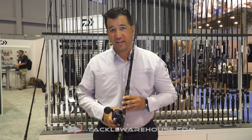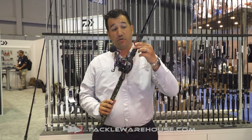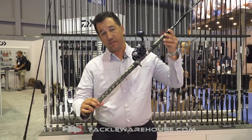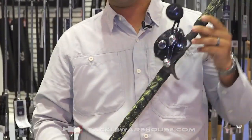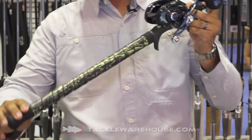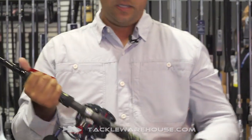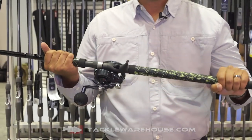Hey Tackle Warehouse fans, ICAST 2019 continues to create excitement with Daiwa's new Prorex WN rod. It's lean and mean and green. As you can see, Daiwa has partnered with Wynn Wraps to create a unique color feature for the wrap on the rod. It's going to be comfortable and it's going to stand out great.